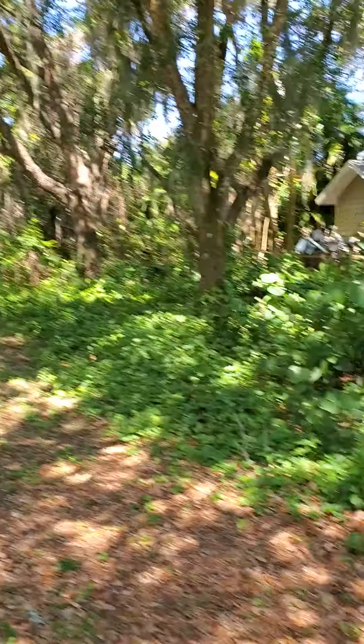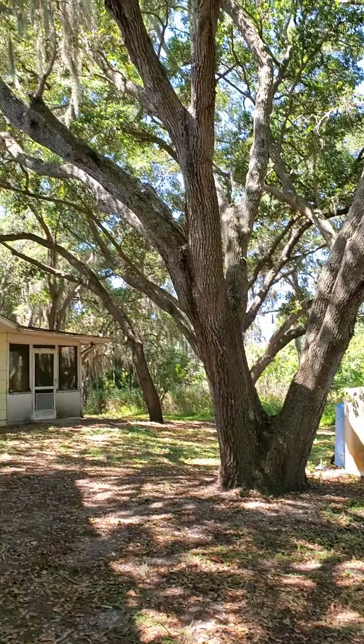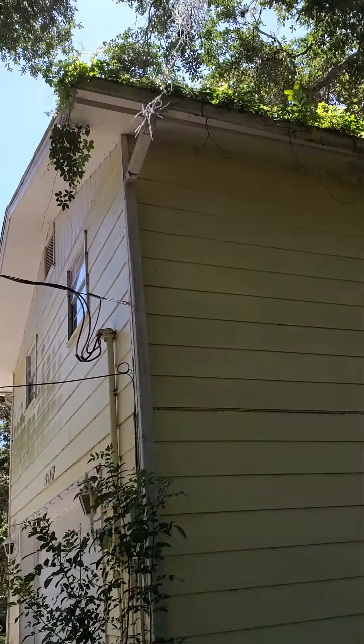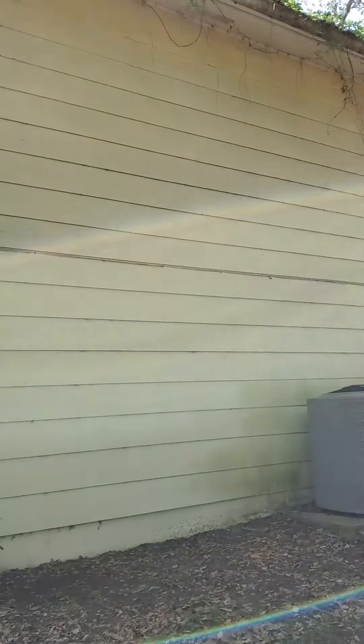This is the backyard — beautiful landscaping, tropical, huge trees. The gutters need to be cleaned and the roof needs to be blown off.